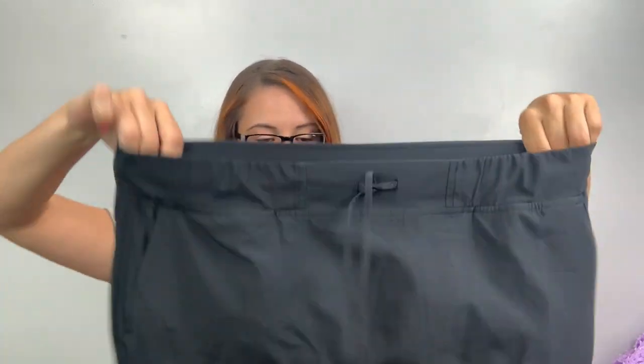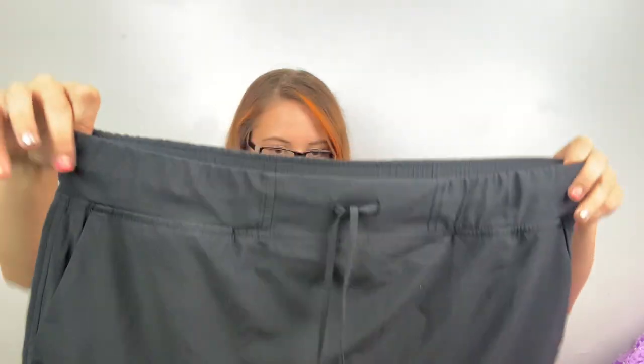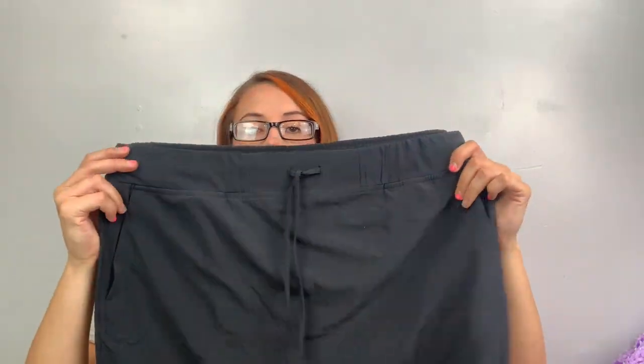Okay, so this is another J.Jill — the tag fell off, it's a size large. It's a sport top, like a tennis sport top. I'll just say it's new without tags and list it.